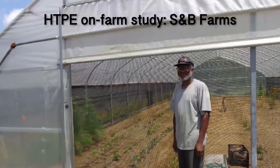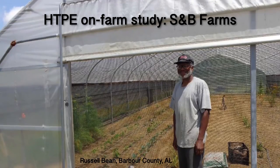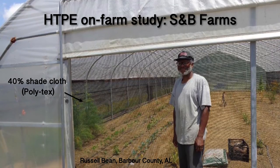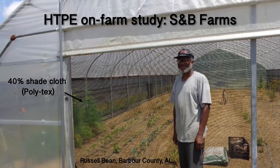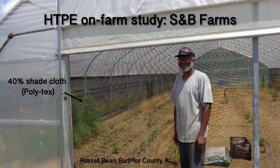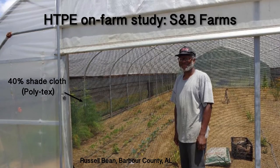In Barbour County, Alabama, an IPM demonstration was set up at a teaching farm operated by Jewell and Russell Bean. Using a 40% shade cloth with wide openings, there was immediate reduction in the number of cool season insects, like imported cabbage worms, that normally hide inside the tunnels. The fabric also reduced the number of active leaf footed bugs on okra and tomatoes inside the high tunnel while the pests were abundant outside on the crop.